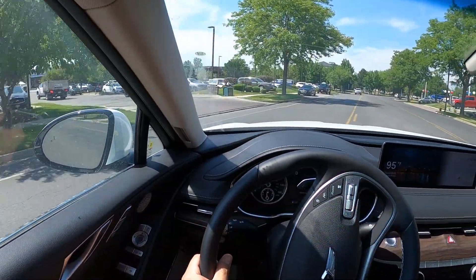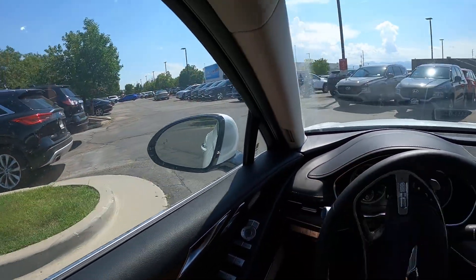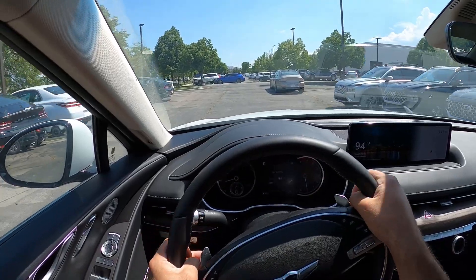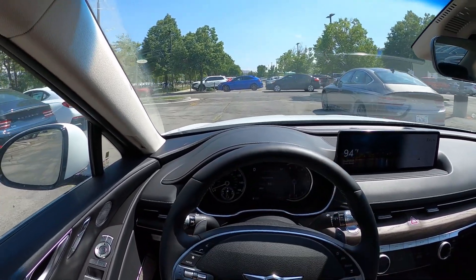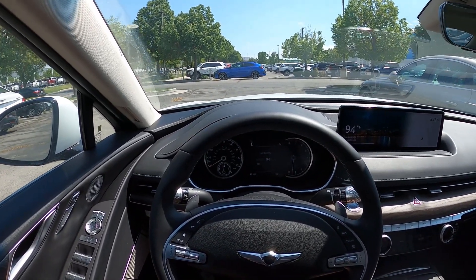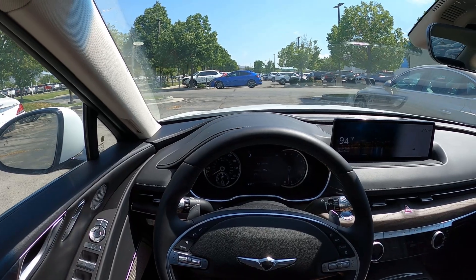If you just want a luxury cruiser, the 2.5 will be great and it'll get better fuel economy. But if you really want power when you put your foot down and something more exciting from a driving perspective, the 3.5 liter engine is great — it's responsive and it actually makes this luxury car feel exciting. Personally, I would buy the 3.5 over the 2.5. A huge shout out to Genesis of Sandy for the time with the 3.5 liter turbocharged G80. I'll see you all in the next video.